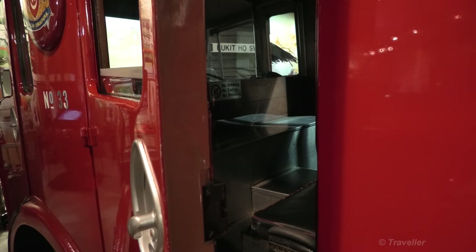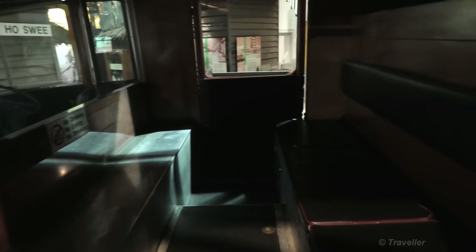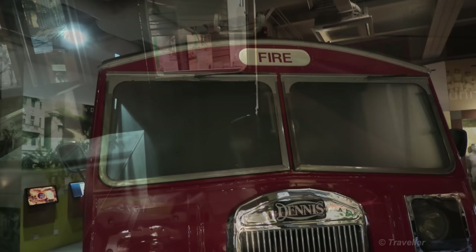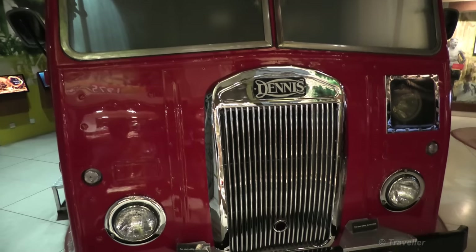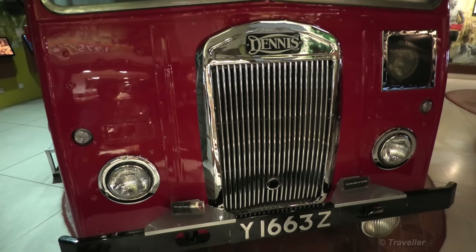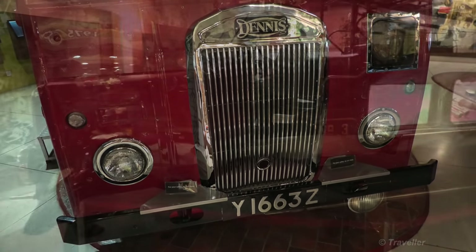Let's have a look inside this fire truck. There we have the driver's seat and the benches for the firemen in the back. That's the front of the fire truck we just looked at — it's a Dennis. Does anybody know where Dennis comes from, what country manufactured it? Please let us know down in the comments.